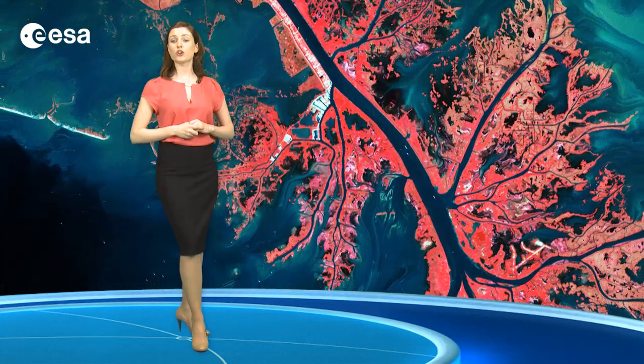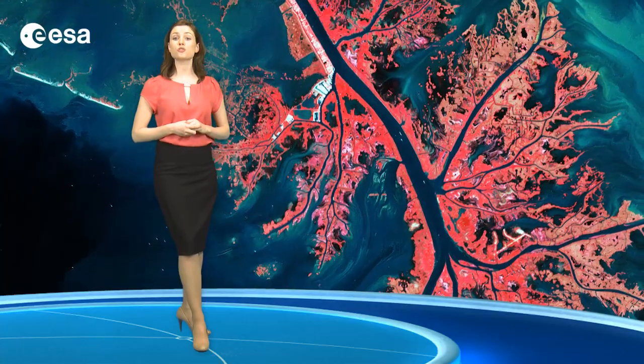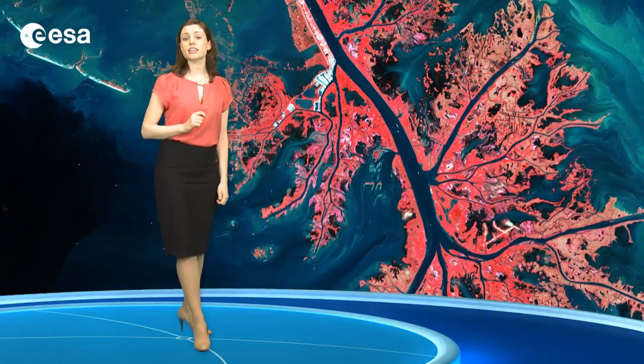In 2005, Hurricane Katrina destroyed much of the wetlands, while the 2010 Deepwater Horizon oil spill affected natural wildlife and the fishing industry.